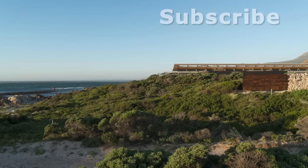Thanks for visiting. Please subscribe and turn on the notification bell to hear about our latest videos. See you in upcoming episodes.